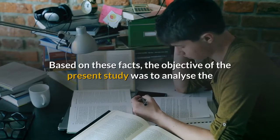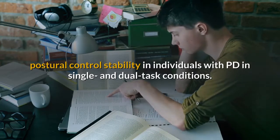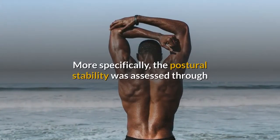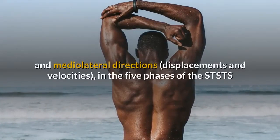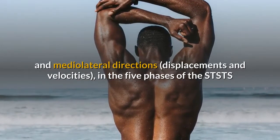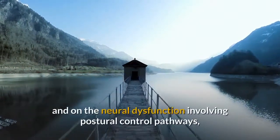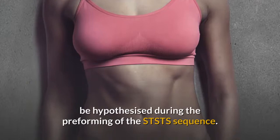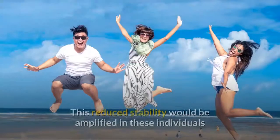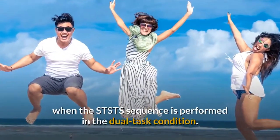Based on these facts, the objective of the present study was to analyze the postural control stability in individuals with PD in single and dual task conditions. More specifically, the postural stability was assessed through representative COP displacement variables in the anteroposterior and mediolateral directions — displacements and velocities — in the five phases of the STS-TS sequence. Based on the results obtained by Bott et al. and on the neural dysfunction involving postural control pathways, a reduced postural control stability in individuals with PD can be hypothesized, which would be amplified in the dual task condition.